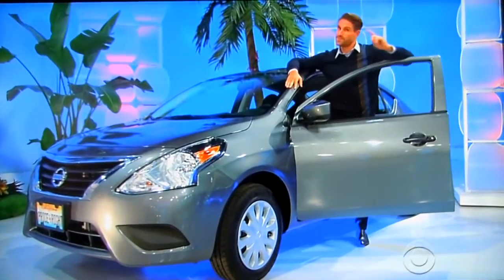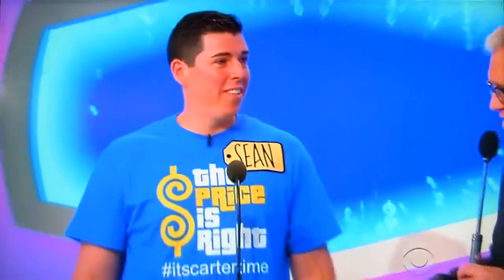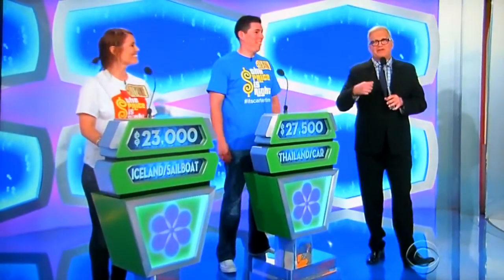And it's yours, if the price is right! Sean, what do you think? $27,500, Drew! All righty! $27,500, good luck, Stephanie, good luck! And good luck at home for playing along! We'll let you know who's right!